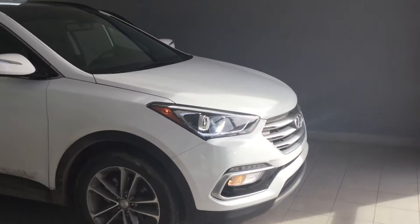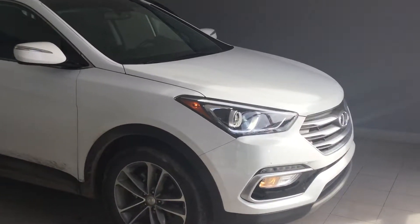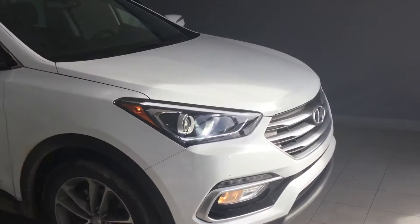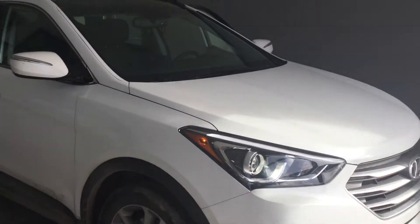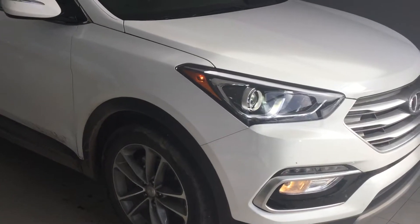Hey Brett, how are you? This is Bakker from River City Hyundai. I just want to thank you again for inquiring about this 2018 Hyundai Santa Fe — this is the Limited Edition, so you do get the two-liter turbo engine with this vehicle. You asked about the kilometers for this specific vehicle — this one does have 7,500, and I'll show you that in just a minute.